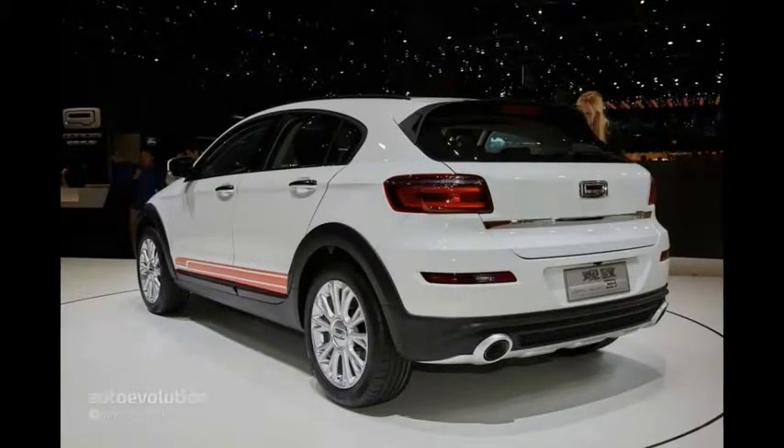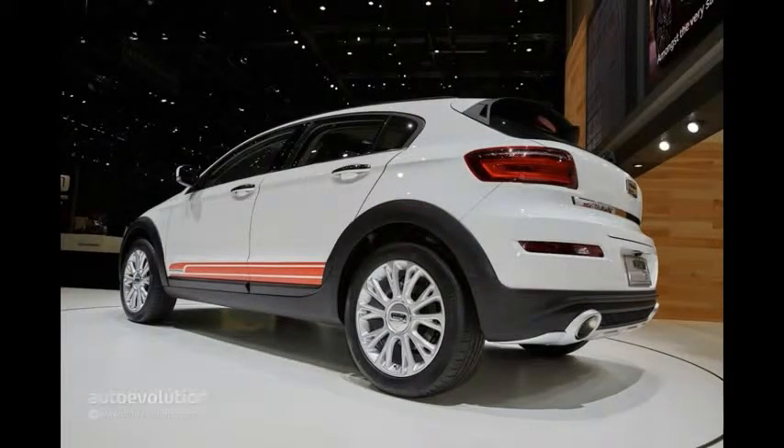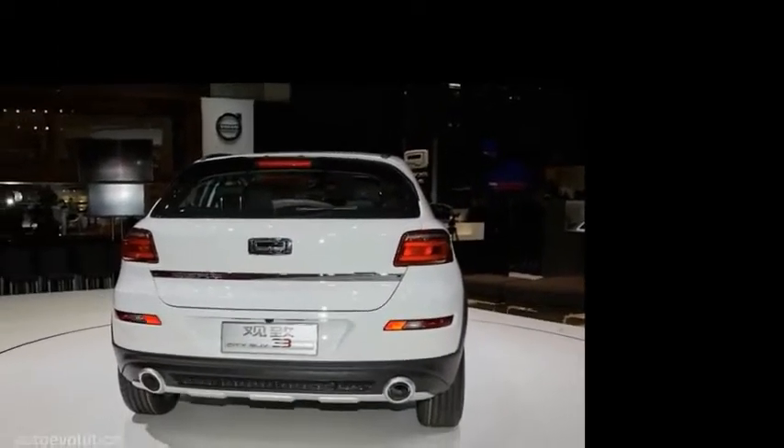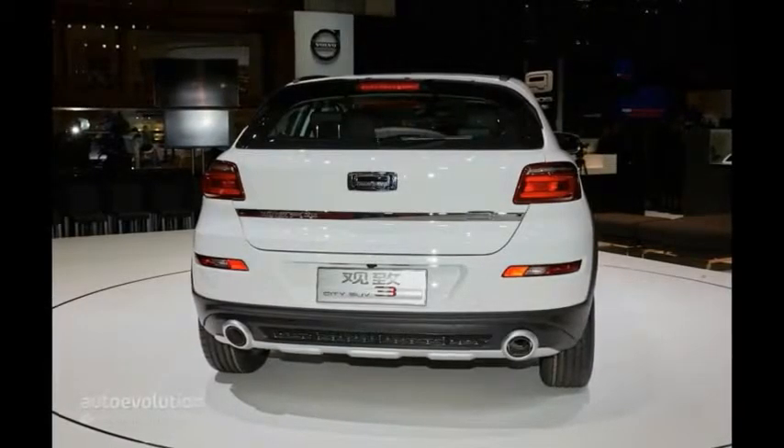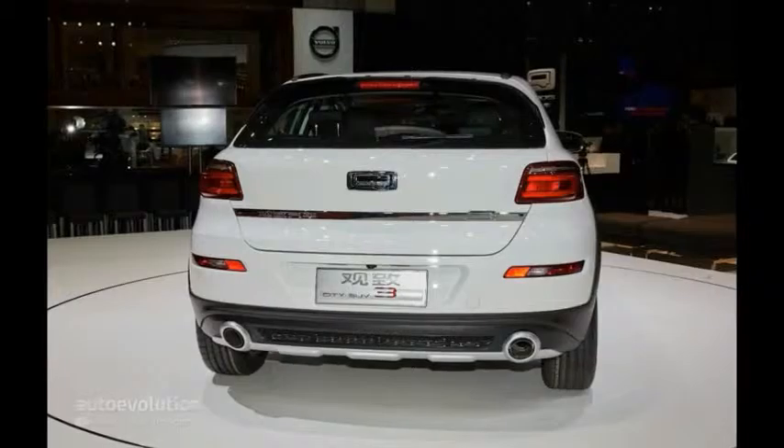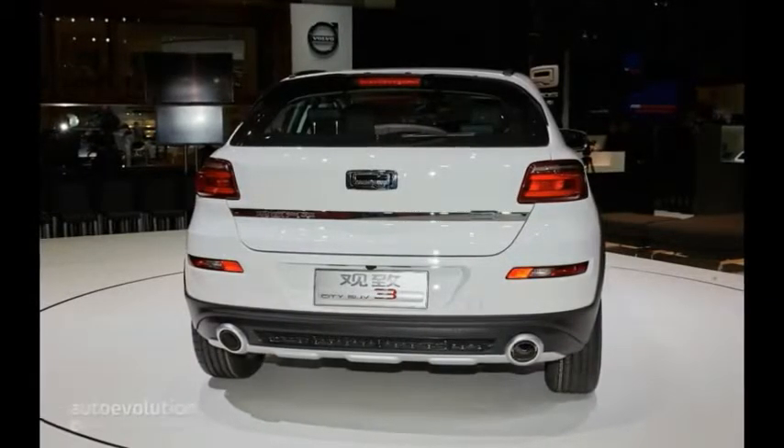The Coros Three City SUV is 4,452 mm (175.2 inches) long, 1,854 mm (73 inches) wide, and 1,504 mm (59.2 inches) tall. It starts at around £15,000 in China, but it's unclear how this will translate to local pricing, especially considering many trim levels exist. No exact launch date has been set yet, but European dealerships should be established by 2016.